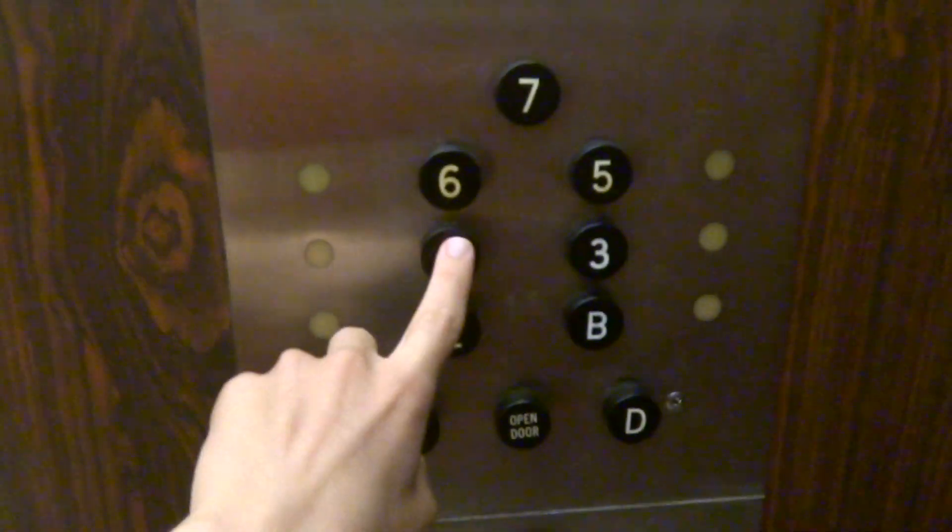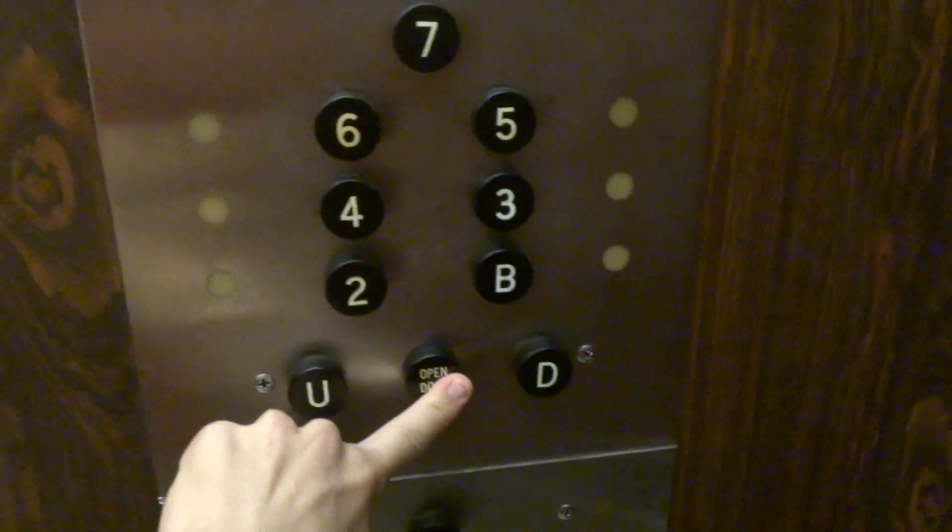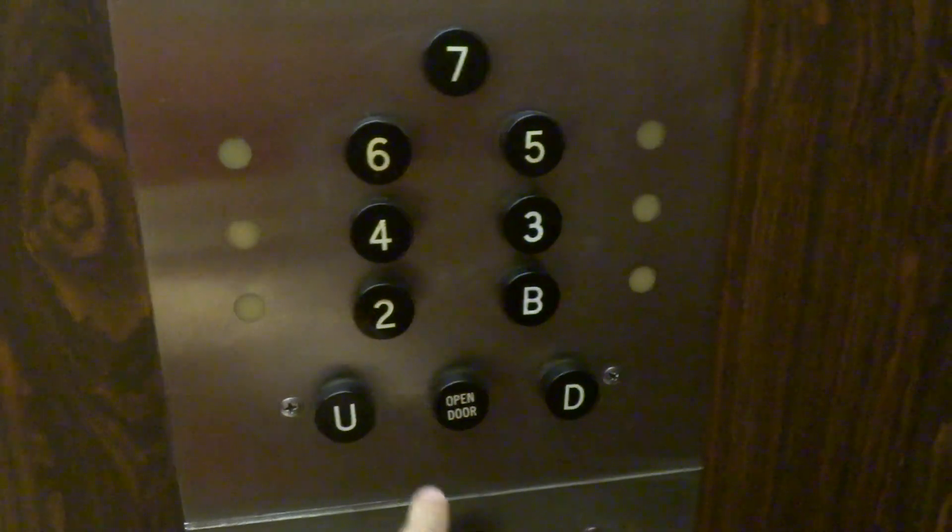Now we'll take it for another ride — going up. What floor, ma'am? Third. This is one of my favorite elevators here in the building. I'm appreciating this piece of beauty.